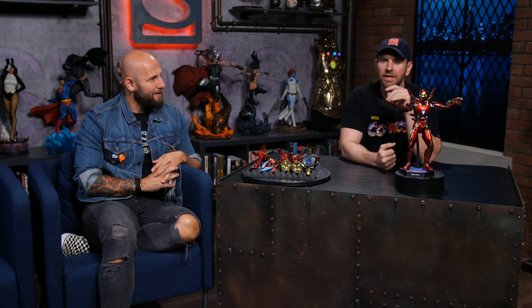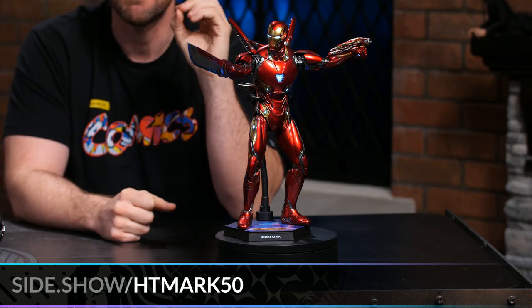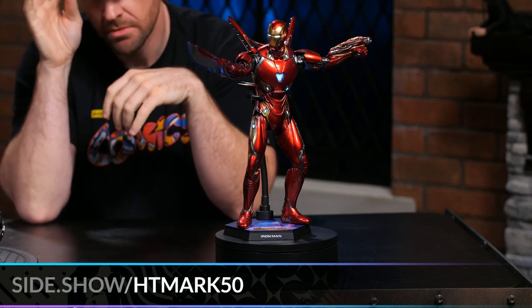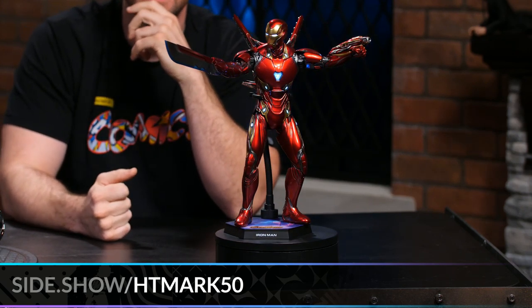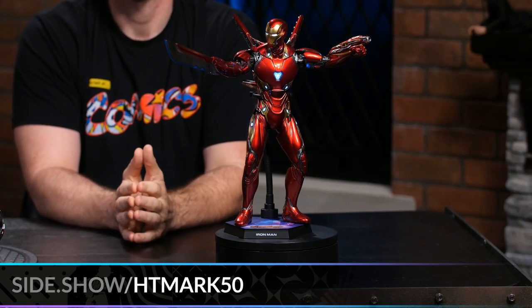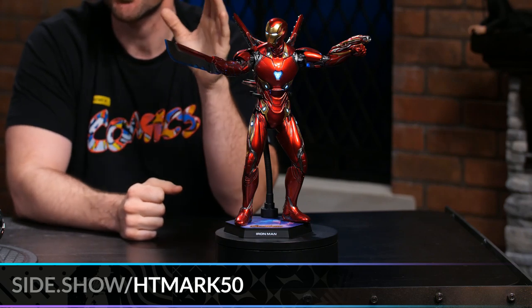I'm very excited to bring you both Joshy and the Iron Man Mark 50 6th scale by Hot Toys. I'm super stoked to bring this because one of the things that we can't stop talking about is the amount of LED light-up functions that this piece has. It's very mesmerizing — you look at that piece and you see that Tony is lit up at every nook and cranny. And that's what's so great about Hot Toys, the small little details that they give you to ensure a quality product. That is such a cool piece with the lights on or off. You can access this specific piece at sideshow.com/htmark50.